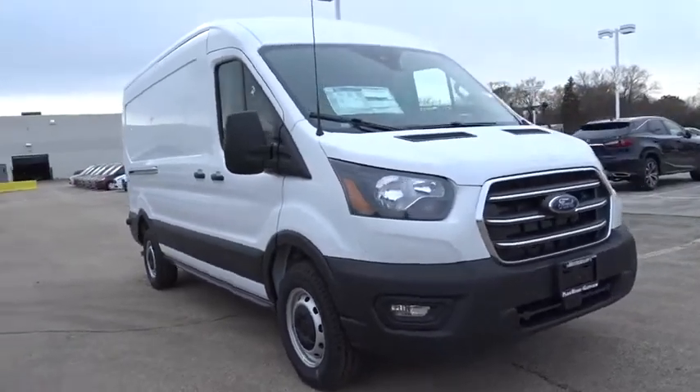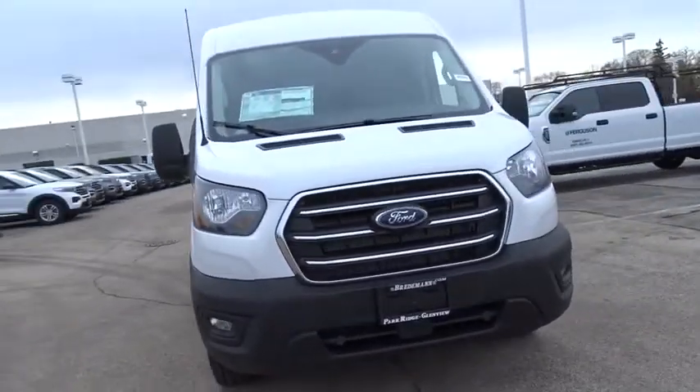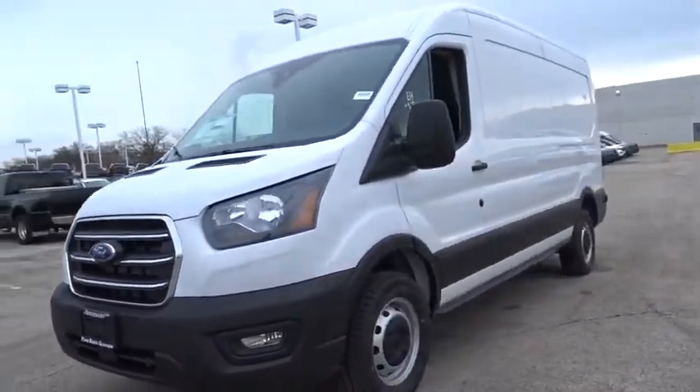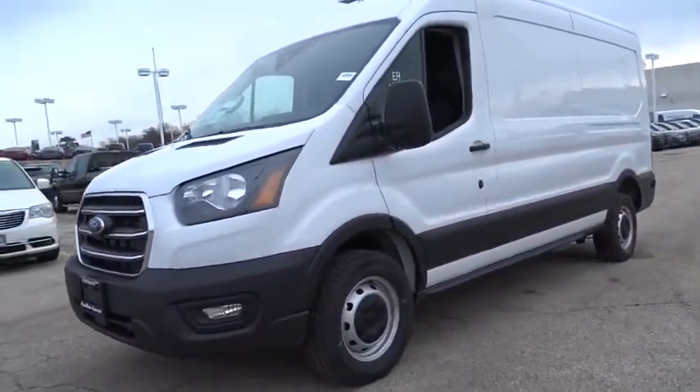Come test drive the 2020 Ford Transit 250. The Transit 250 comes in numerous configurations, impressive payload, and towing capacity.